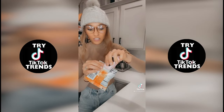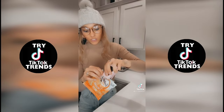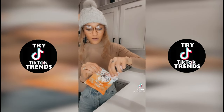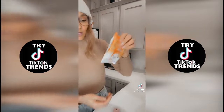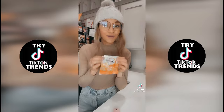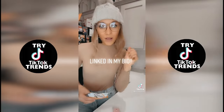All you do is push and go sideways, push together and go sideways — and that's literally it. It resealed the bag, no waste, your chips don't get stale. This thing is awesome! Every mom needs it, you're welcome.